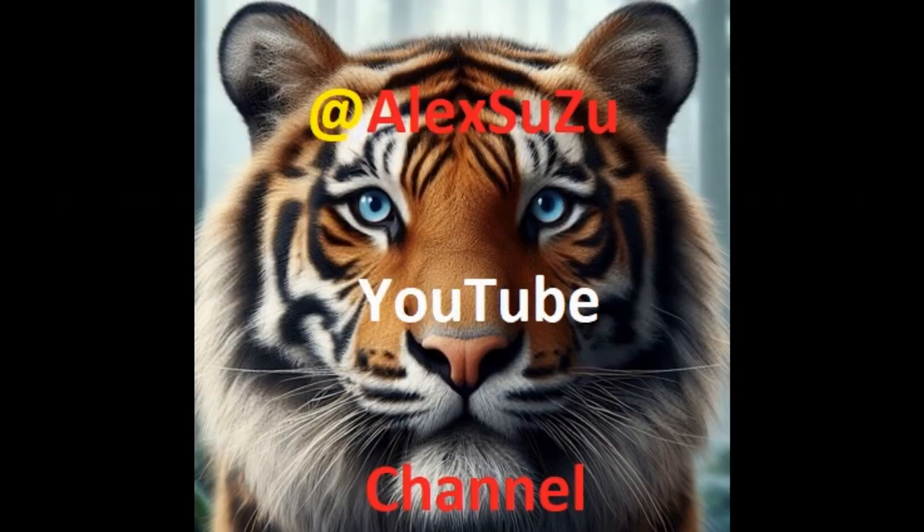Welcome to my YouTube channel at Alksuzu. If you are new to this channel, don't forget to subscribe and press the bell to be notified whenever a new clip appears on the channel. You can also share this clip on social networks and give it a like.